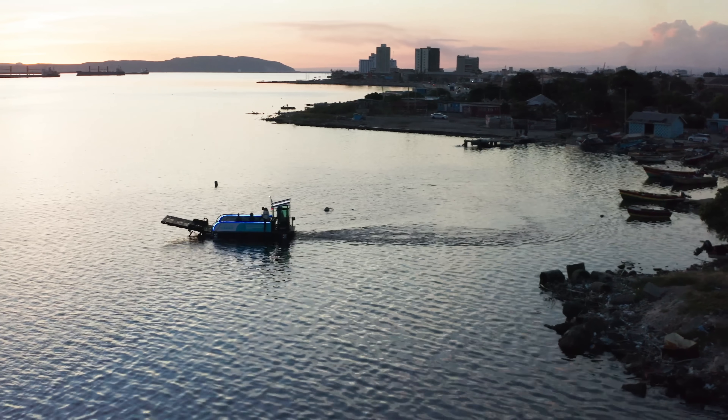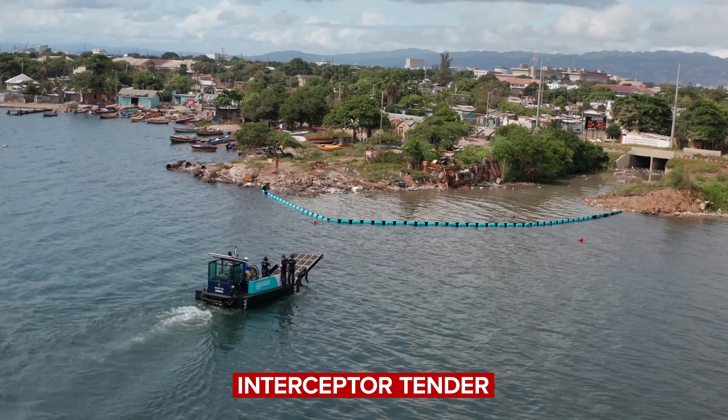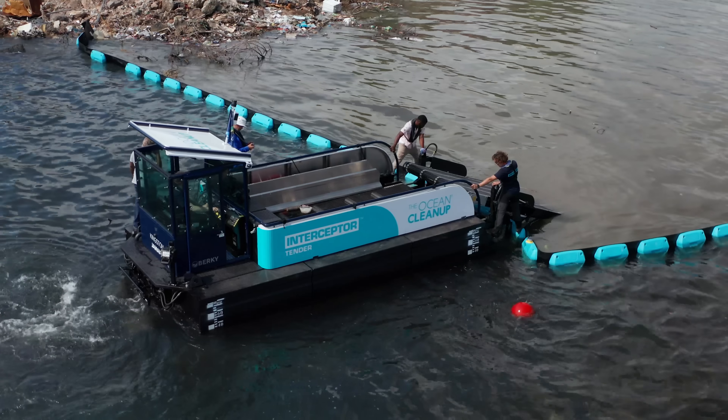They also introduced a small, more agile garbage-collecting boat called the Interceptor Tender, which is used to collect the waste that builds up in the Interceptor Barriers.